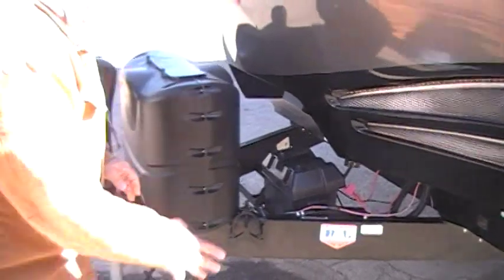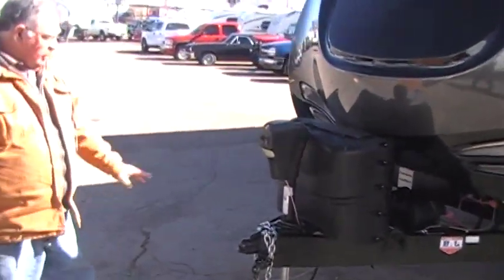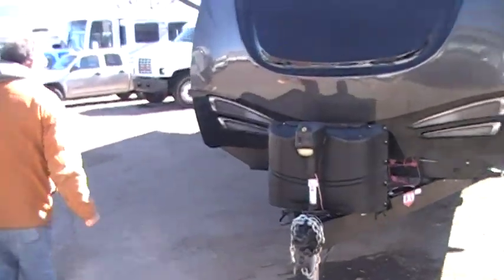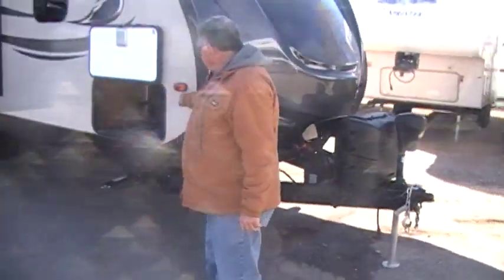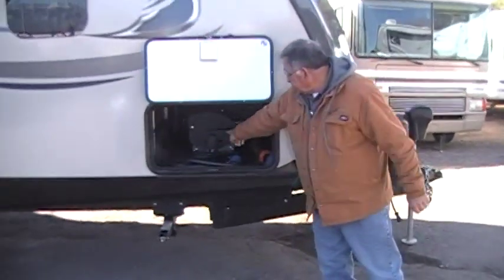Your battery. It's got an electric hitch. The tongue weight on this is about 650 pounds. And here's your power cord in here. There's your grill.